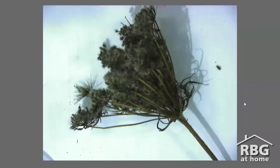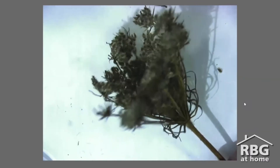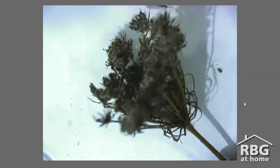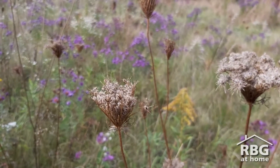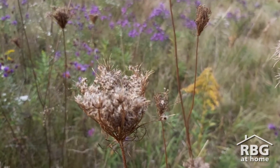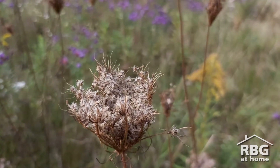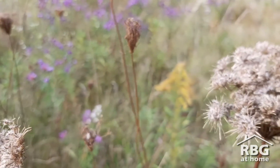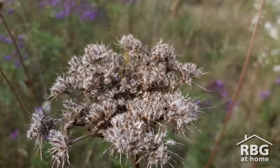Burdock isn't the only sticky seed you might find this fall. This here is Queen Anne's lace, otherwise known as wild carrot. You may have seen Queen Anne's lace in the summer and recognized it for its small white clustered flowers that give it the appearance of lace. Come the fall, the flowers die and the stalks curl up to protect these small oval shaped seeds. This one here hasn't quite curled up so much, so we can get a really clear view of these seeds.